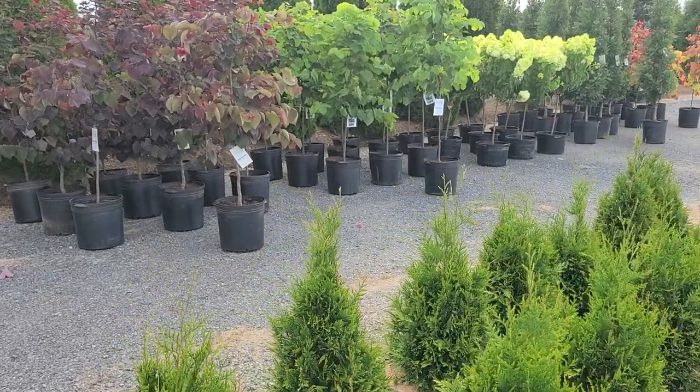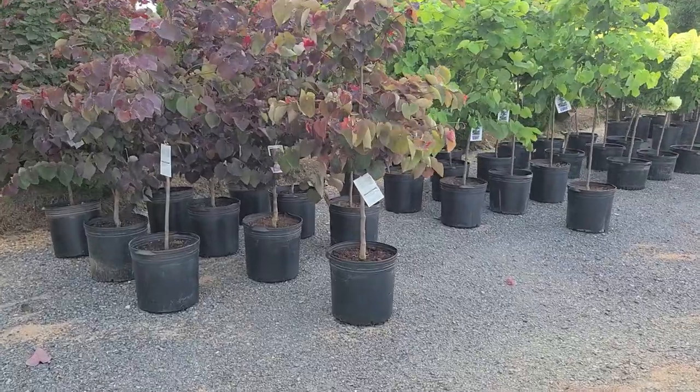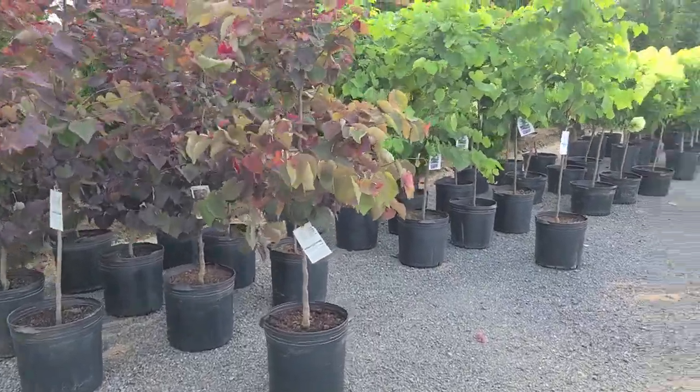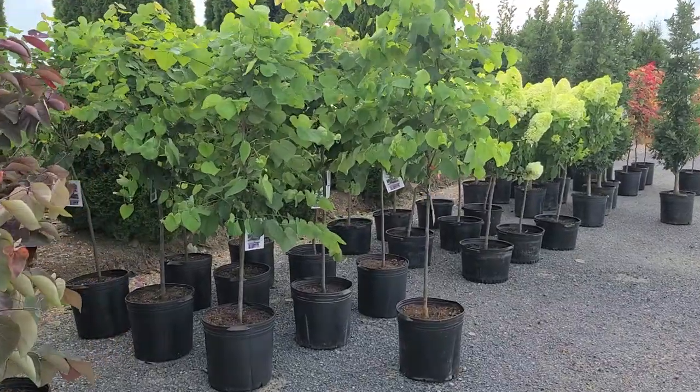Click to subscribe to our channel. We're busy posting new videos all the time — lots of really interesting and attractive plants that I think you will enjoy growing in your home garden.